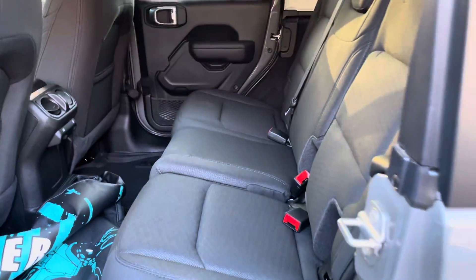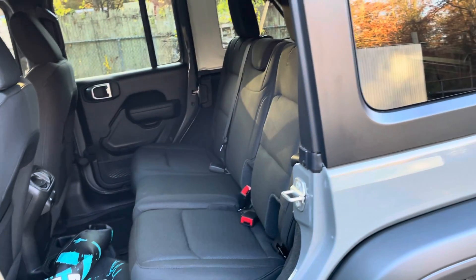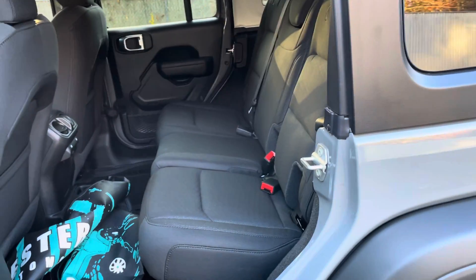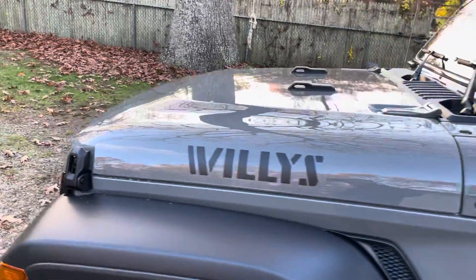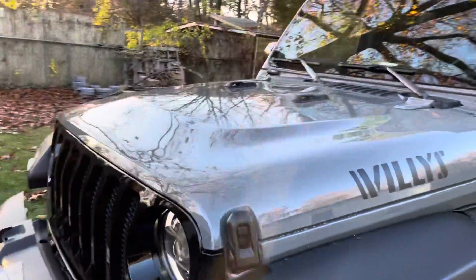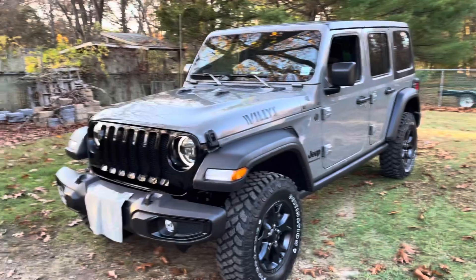There's the back seat. That's probably going to come out — I'll use it for storage, put the dog in there, be a lot happier. Again, ceramic coated, and it looks better than new.